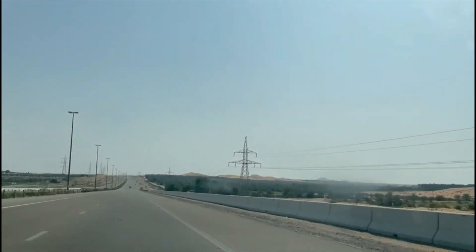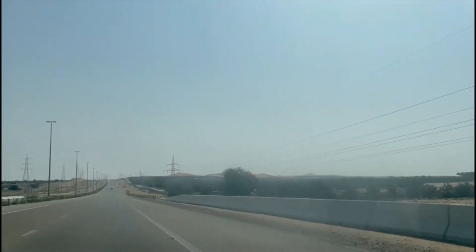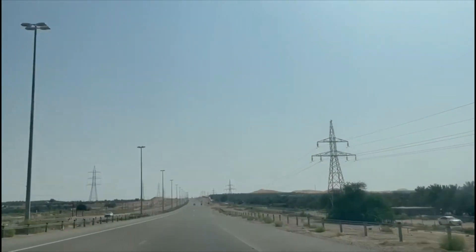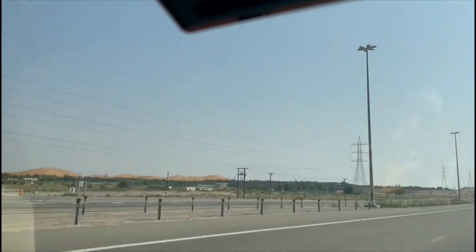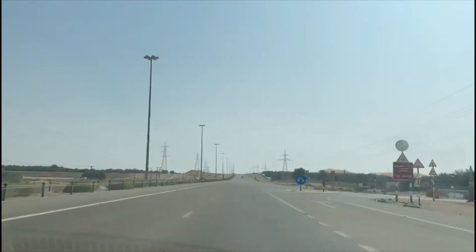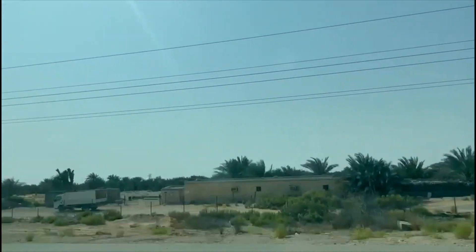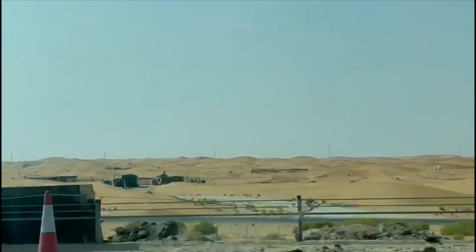We can see that both sides have sand dunes, but there are also many places where the UAE government has done plantations. Here you will see the concepts UAE has used — they have planted a lot of trees, most of them are tamarisk trees.